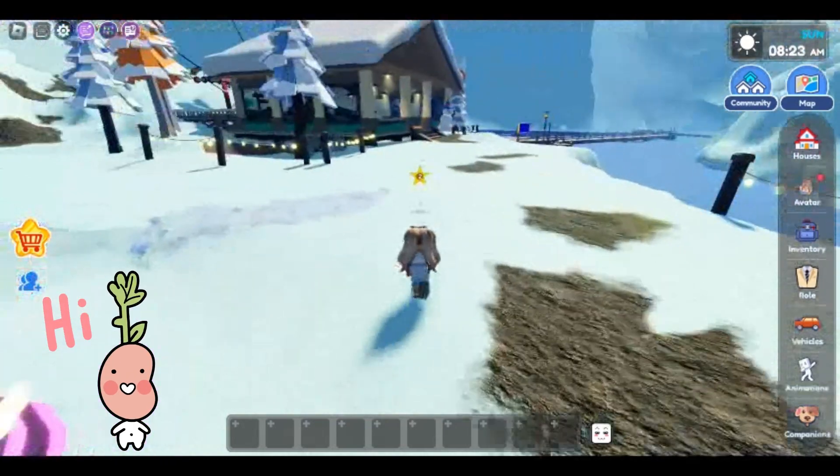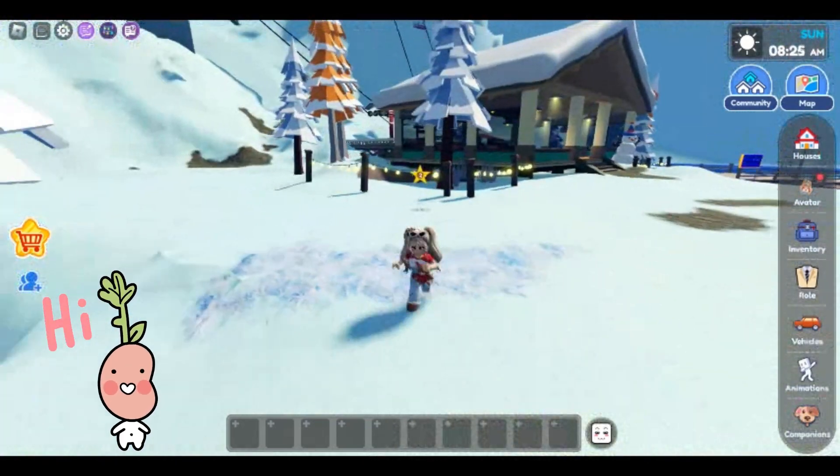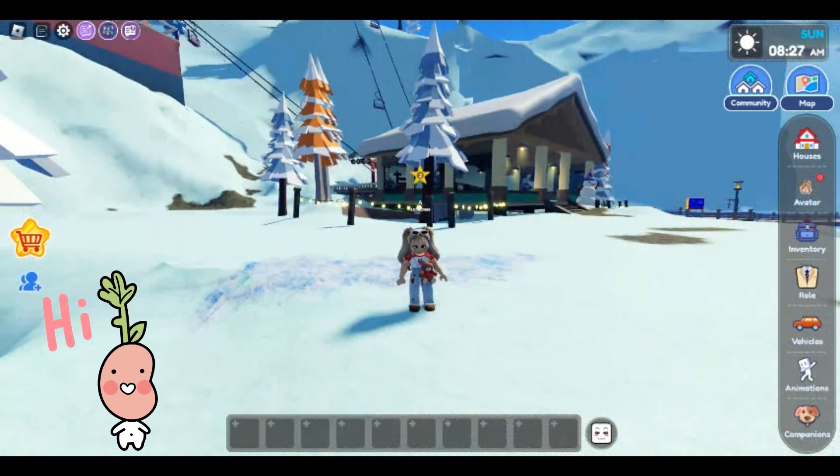Hi Muffins, welcome back to another live Topia video, where today I will be going through a secret that I just discovered in Mount Crescent.